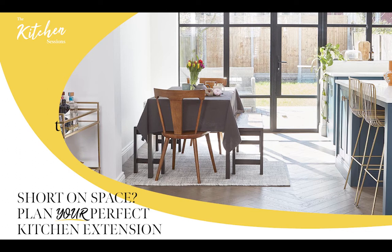Thank you for joining today's webinar. Welcome to Zoom. My name is Lindsay and I am the editor of Kitchens, Bedrooms and Bathrooms magazine and these3rooms.com. Today we're going to be talking about how to plan your perfect kitchen extension. This is the latest in a series of kitchen sessions brought to you by these3rooms.